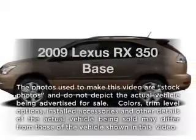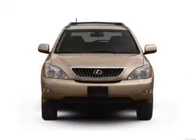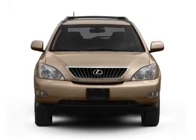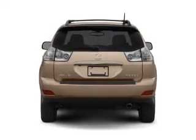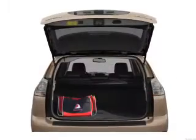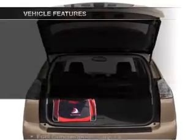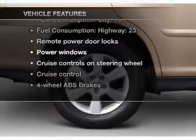Imagine yourself in this 2009 Lexus RX 350. This is the set of wheels you've been looking for, with a reliable 6-cylinder engine connected to a smooth-shifting 5-speed automatic transmission. Premium wheels give a more luxurious look. You will appreciate the safety feature of anti-lock brakes. Enjoy the comfort of dual temperature controls. And with these notable features, you won't want to miss out on the opportunity to own this amazing ride.